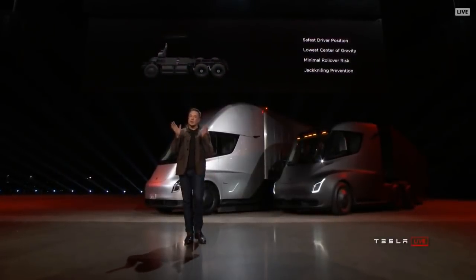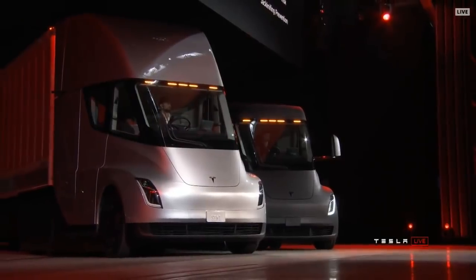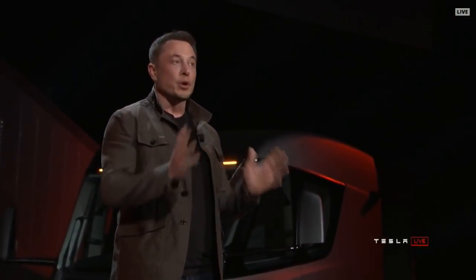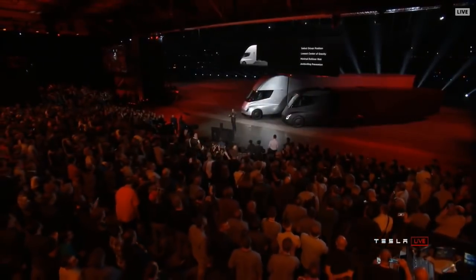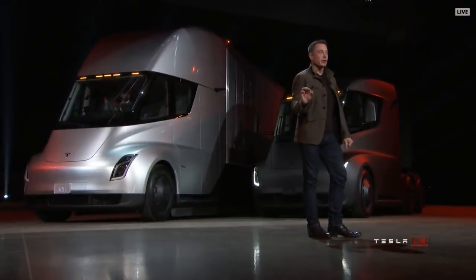A few other things about safety: with that central driver position, you're in a very safe position. Even if you were to collide with another semi, you have a low center of gravity that gives you really good handling. The probability of a rollover is massively reduced because the battery pack is in the floor pan. And perhaps most importantly, jackknifing — usually the worst nightmare of a trucker — the truck will automatically prevent jackknifing because it has independent motors on each wheel that dynamically adjust torque, making jackknifing impossible. The worst nightmare is gone with this truck.